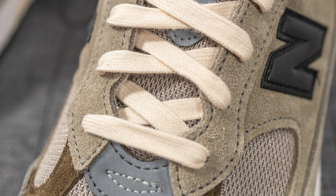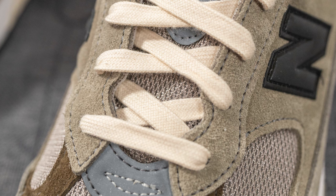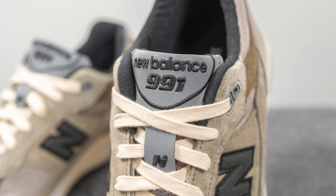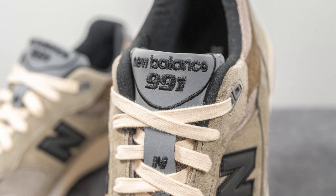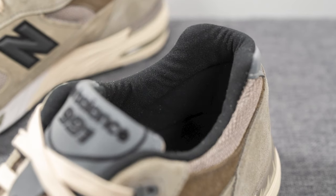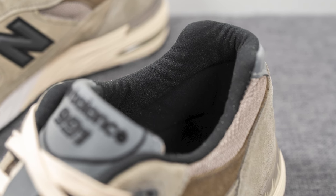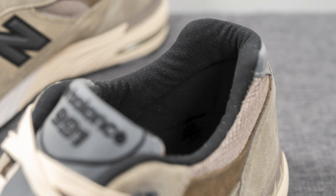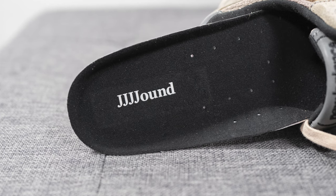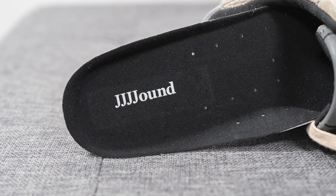The tongue is primarily constructed out of that same mesh from the toe box, but in the middle and towards the top there's a reflective 3M overlay with the New Balance N logo and 'New Balance 991' embroidered in black. The back of the tongue and interior of the shoe are lined in a black colored textile, and the inner collar area is pretty lightly padded compared to other New Balance silhouettes. The insoles are your typical foam-lined style covered in black textile on top, with the Jound branding stamped in white on the heel.